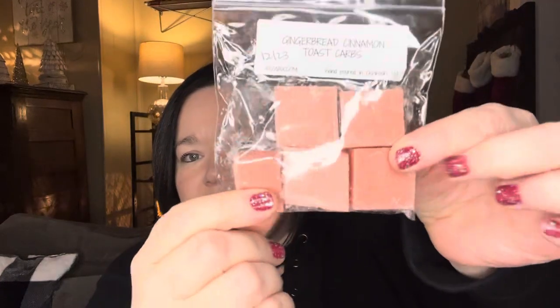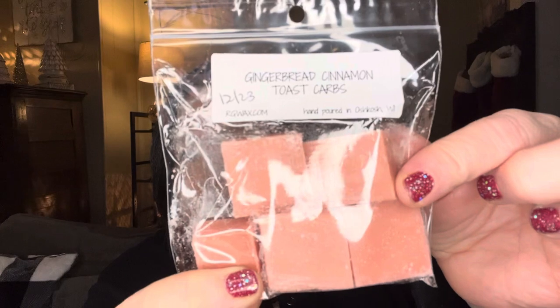Let's start with the sample. She gives a nice size sample, and I like that. So this is Gingerbread Cinnamon Toast Carbs. It smells like it's got clove in it, and it's really clove-strong. I get a little bit of that cinnamon, maybe a little of the gingerbread, but it is very clove-forward. I think this will do well in an open space because of the cloves, but it's not necessarily one of my favorites.